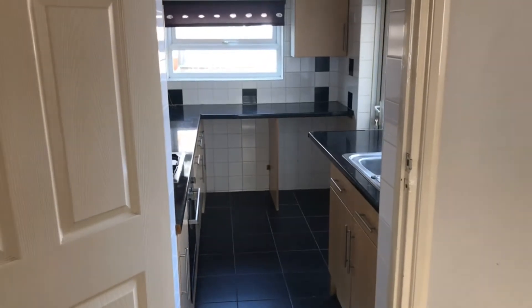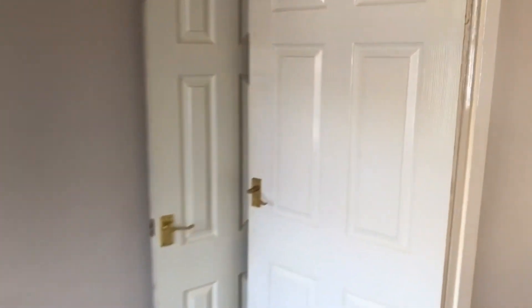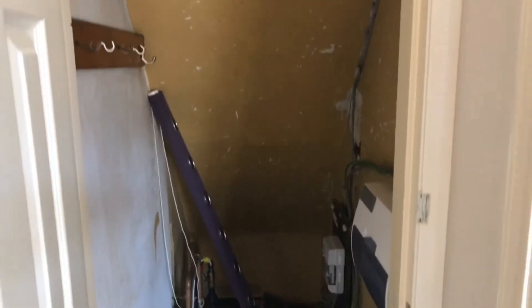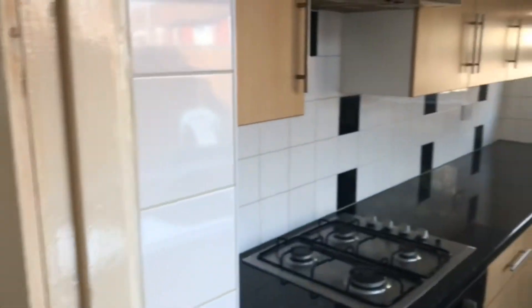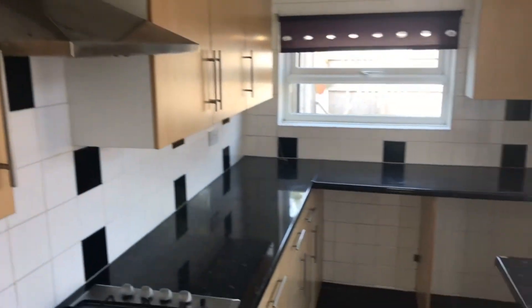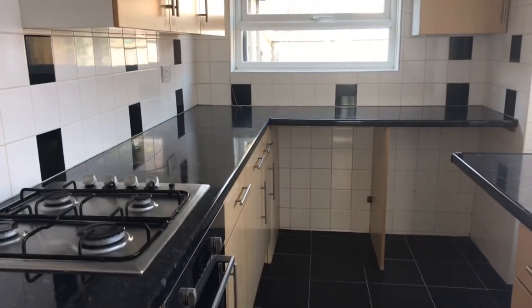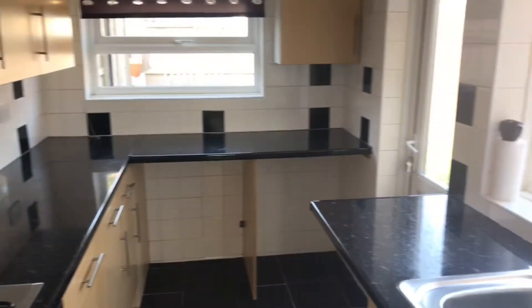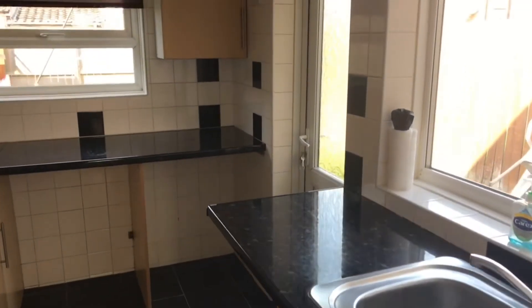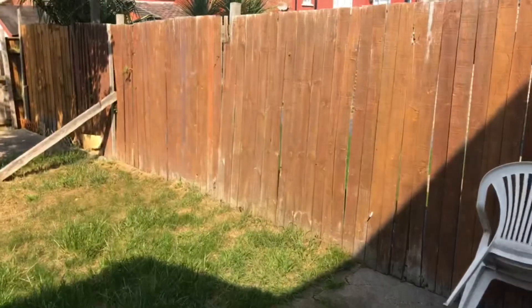Which again is a decent size. The other side of the room we've got a nice big understair storage cupboard with your meters and your consumer unit. And from there we go into the kitchen. It's neat and tidy. It's got a built-in oven and hob, a stainless steel sink, and a UPVC door that leads you out onto the rear garden.